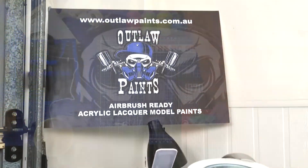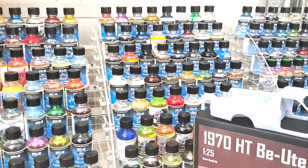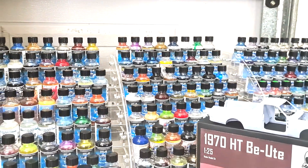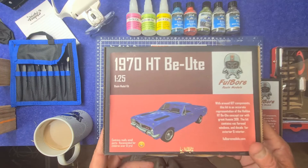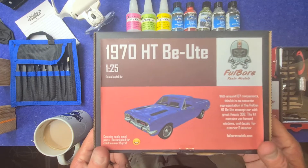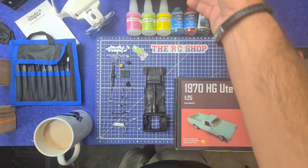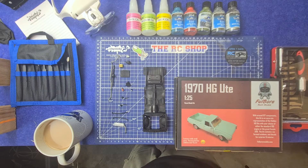You also get to choose from Brayden from Outlaw Paints every paint that's required to paint this kit — not this kit, this mighty kit — the 1970 HTBE Ute. This is an amazing kit folks, great one to have in your collection, and you get to choose all those colours to build it, and also your final colour. That's a package nearly worth $500, given away to the first 30 people that buy something from fullballmodels.com.